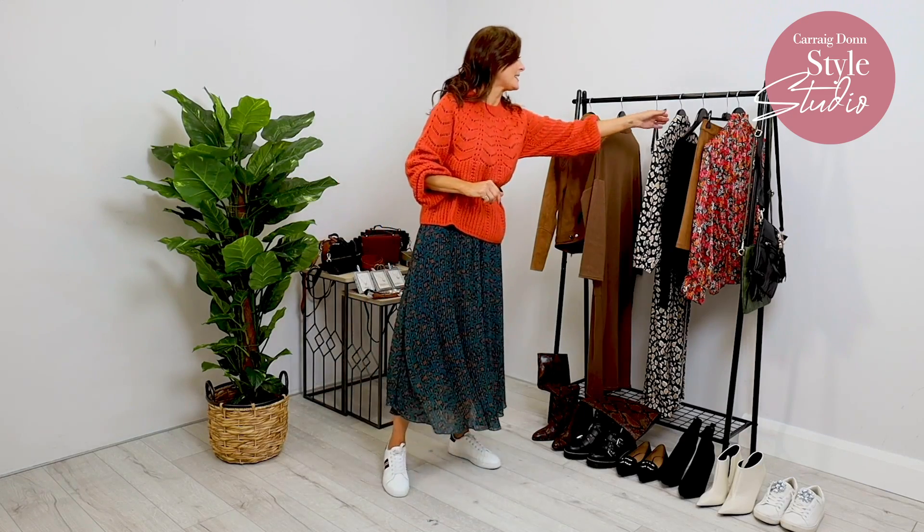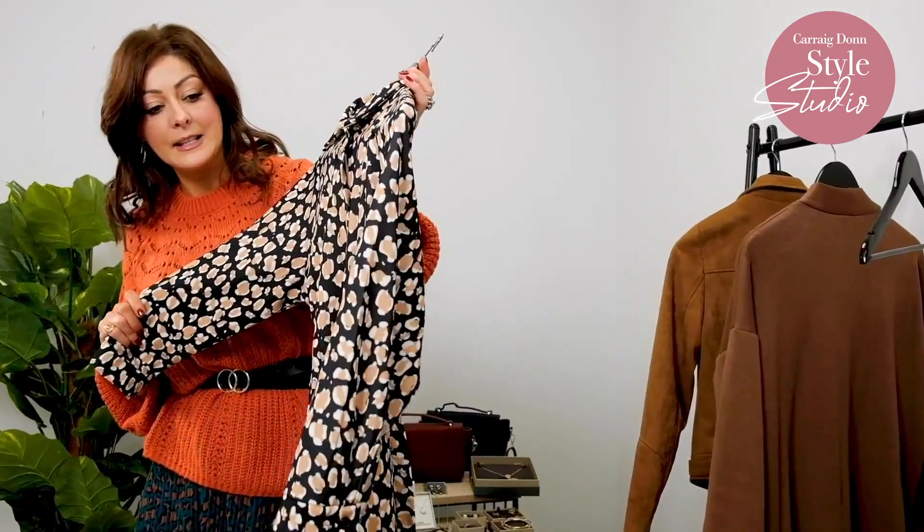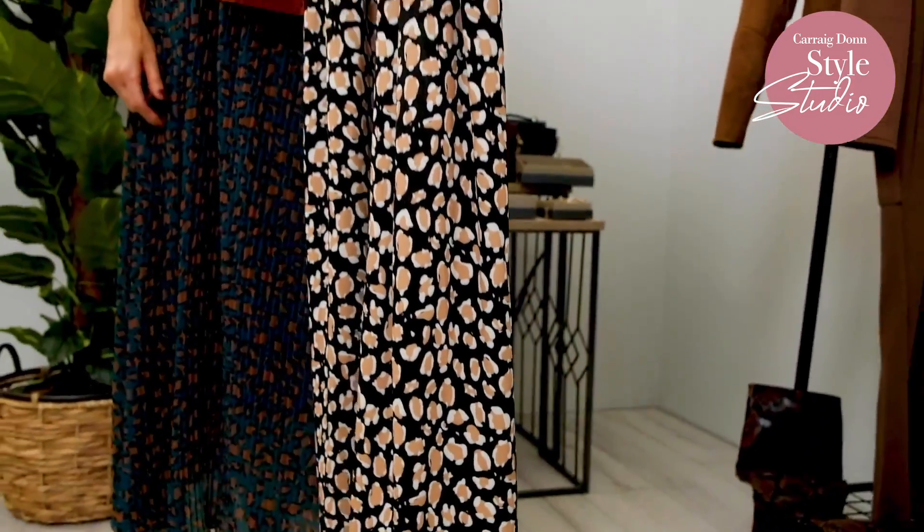Now I have another great dress to try on and this is another Palladora dress, this time in the beiges and the blacks. I'm going to pop this on and give you a few ideas of how you can restyle this as well.